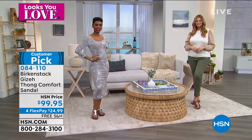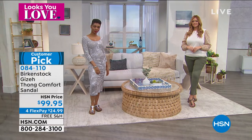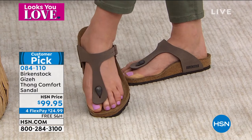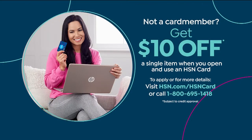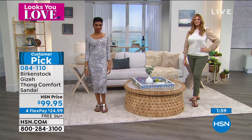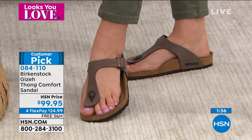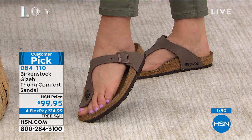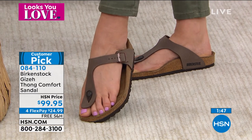The item number is 084110. With an HSN card you get an extra flex payment — so it's under $20 a month. You can use a MasterCard, Visa, American Express, PayPal, debit card, or get an HSN card. There's also a $10 single item coupon at time of approval. The Giza is already a customer pick on HSN.com — it's a new style and already the most popular shoe in the show.